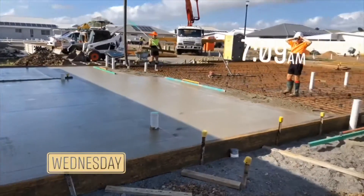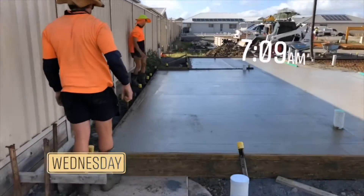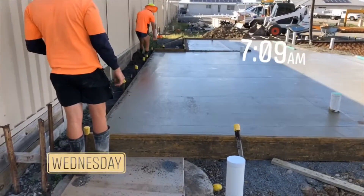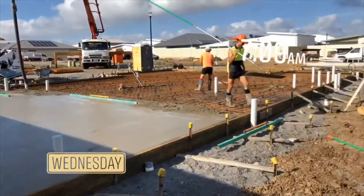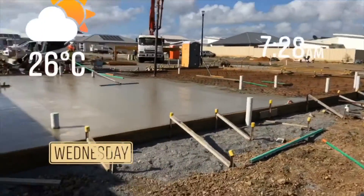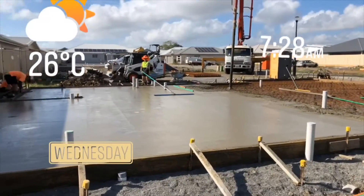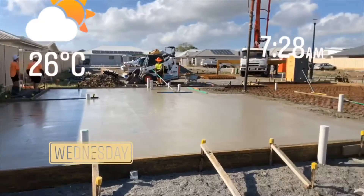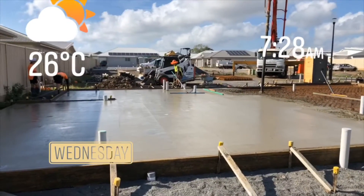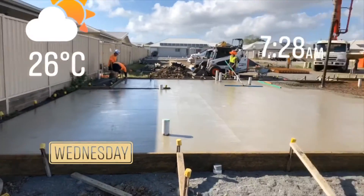All right, we got a bit more in. One more truck — we're just waiting for a truck now. Got this patio done, it's got fall there. It's 7:30 and we've got probably not even half of it in so far. Nice slow Wednesday. Jody's on the bull float, and we've just screeded it all so far.